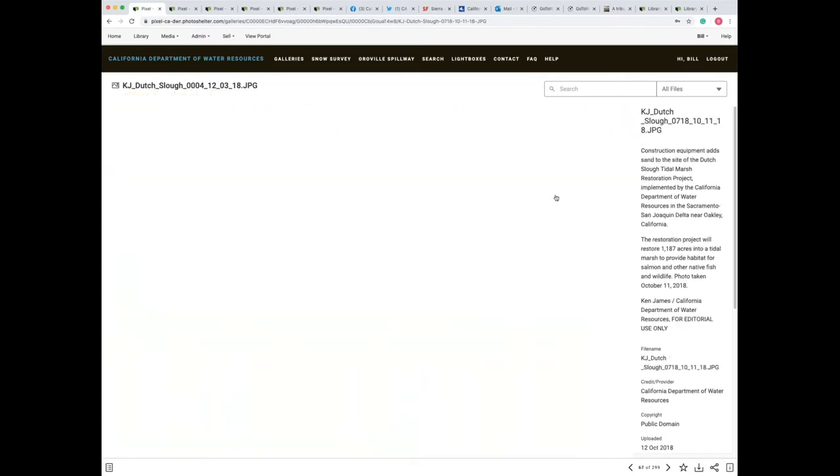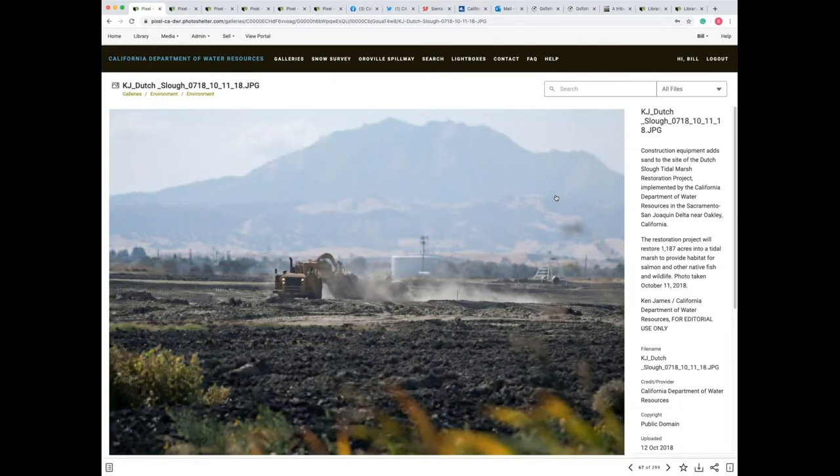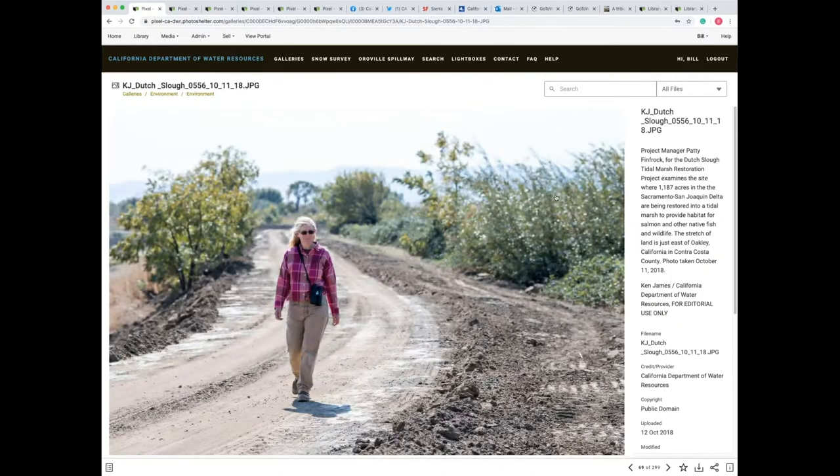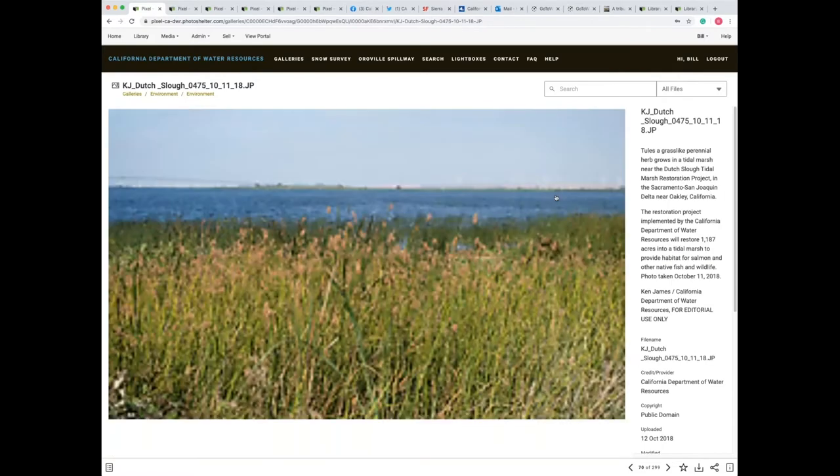This team has opened it up to the public, which is great. Some teams have nothing open to the public and everything is by permission only. So it's really up to your own team's needs and how you want to use the images.